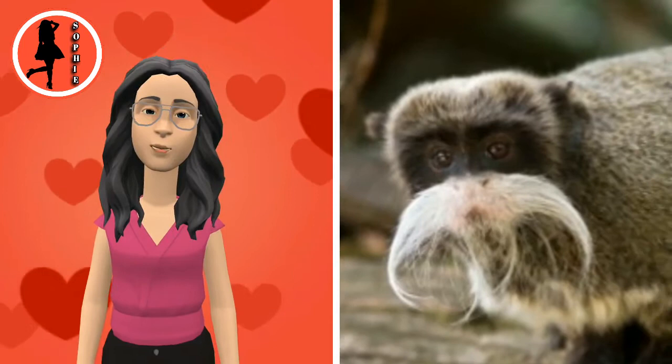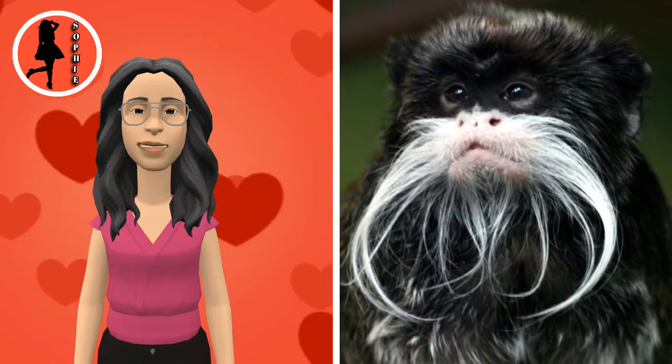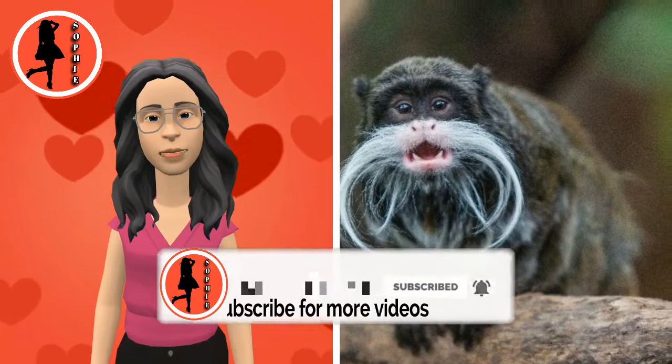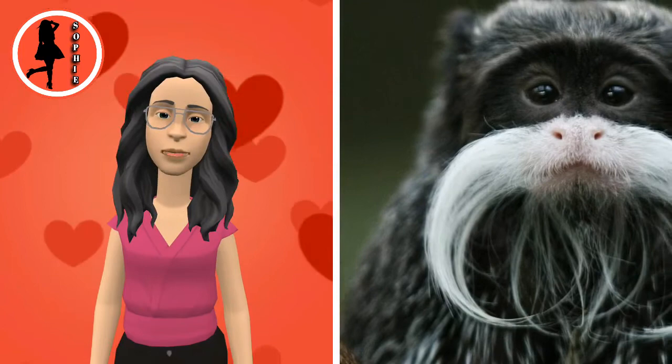Saguinus imperator subgrisescens, the Bearded Emperor Tamarin, typically has the same biological structure as S. imperator imperator. However, its main differences lie in the variation of color on its chest, belly, and arms. Also, in addition to its long white mustache, this subspecies has a large white-haired beard, unlike S. imperator imperator, which merely has feigned black whiskers upon its chin.